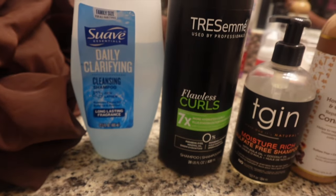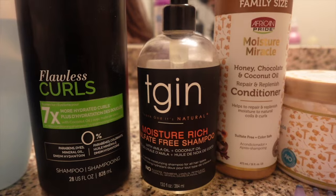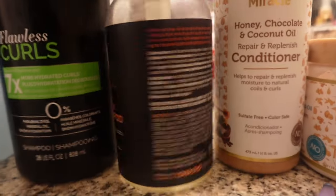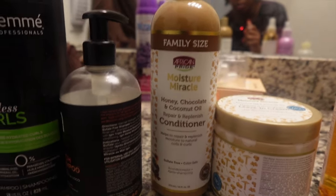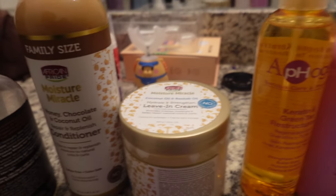These are the products I'm going to be using for my wash day. I need to clarify my hair — my scalp feels a mess. I'm deciding between Tresemmé Flawless Curls or finishing this TGIN sulfate-free. I'm going to finish it. I'm also trying new for me: African Pride honey chocolate and coconut oil conditioner, African Pride coconut and baobab oil leave-in, two sprays — the keratin and protein leave-in — my hair oil, and these big combs to detangle.